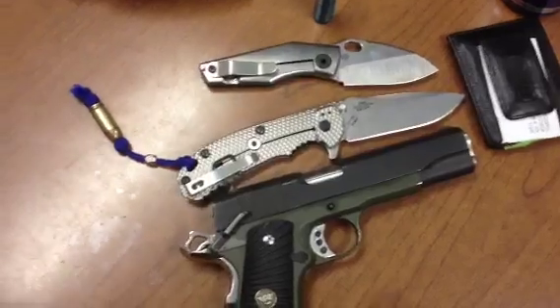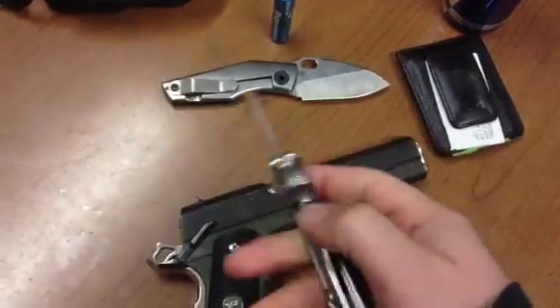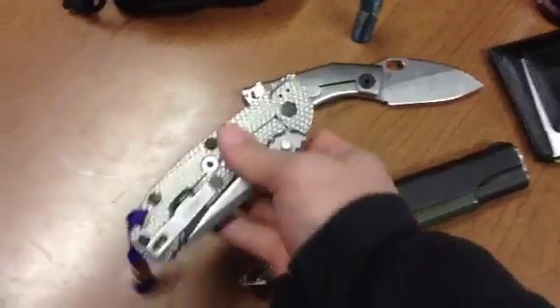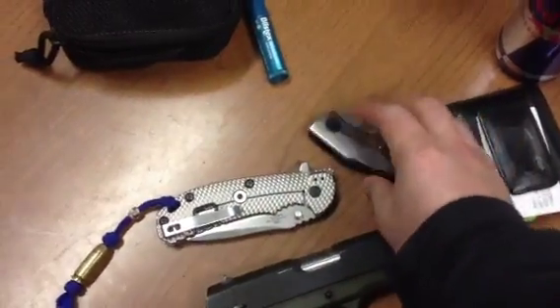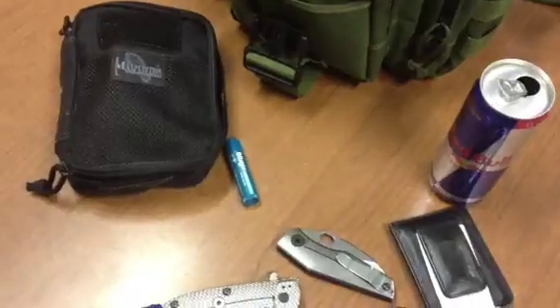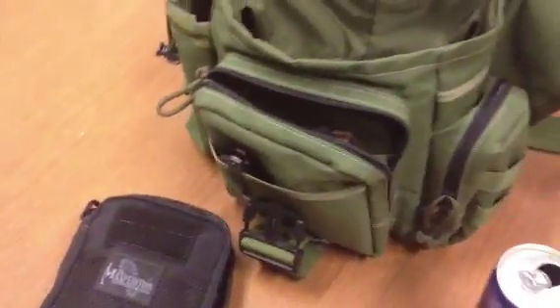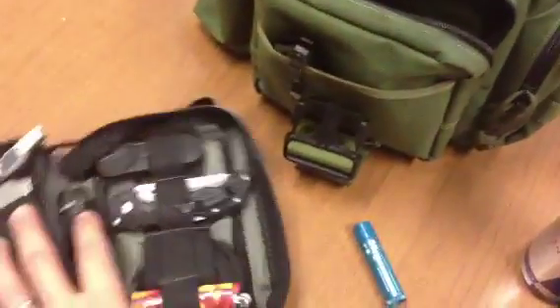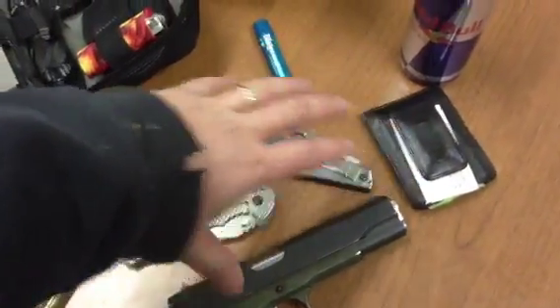So that's my EDC, guys. The knives are always changing, but generally it's something like this — a primary and a secondary. I try not to keep too much on me. This system works great for me: a side bag, a pocket organizer. If I don't need to take the bag in, I just take it to work just in case. When I'm out on town or stopping into the gas station, this is usually what I've got on me — this little section, not the bag.